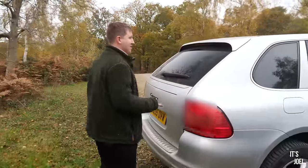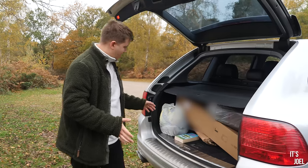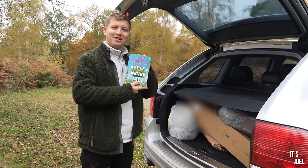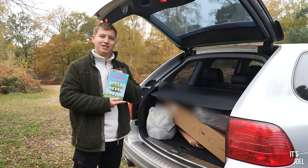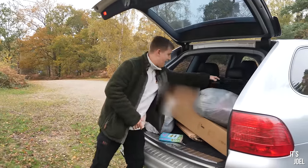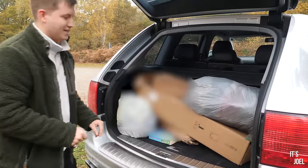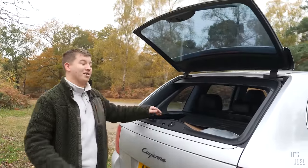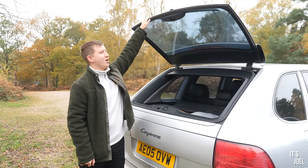Moving over to my car - this is embarrassing because I think I was meant to go to the tip in this and I haven't yet. So it's full of cardboard and Liane Moriarty books. If anyone wants 'Apples Never Fall' by Liane Moriarty, send an email to hello@itsjoel.co.uk and I'll send it out free of charge. But if we try to see past all the rubbish, it's a very good-sized boot. And something this has over the newer Cayenne - the split hatch. I replaced the struts on this so they're holding up very nicely, as that's something that does fail on these quite commonly.